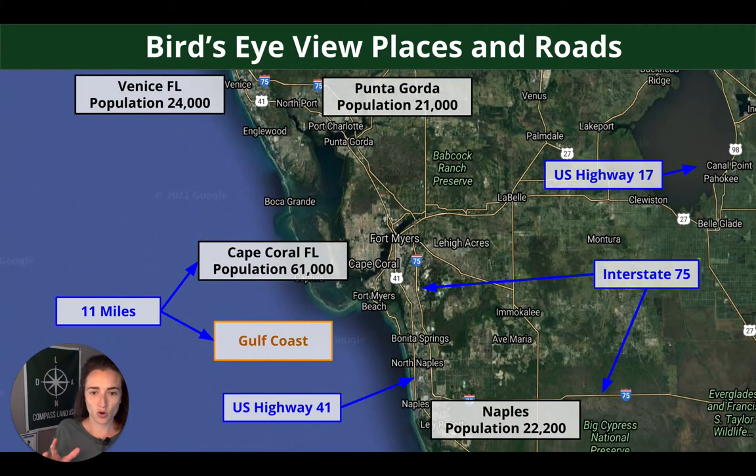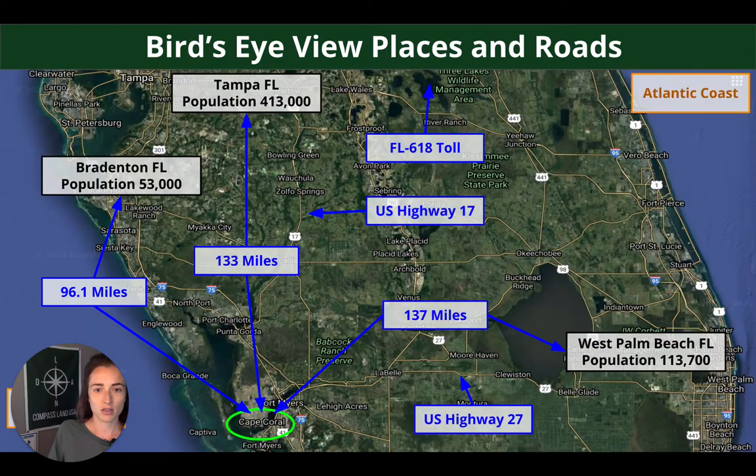Cape Coral has a population of around 61,000. It's a built up, desirable area of southwestern Florida, only 11 miles off the Gulf Coast, and it's kind of in between Fort Myers and Naples — the population of Naples is 22,000. Zooming out a little farther, from Cape Coral up to Tampa is 133 miles, and from Cape Coral over to West Palm Beach on the east side is 137 miles — pretty much going from one side to the other, not a terrible drive.